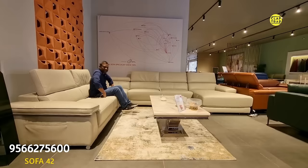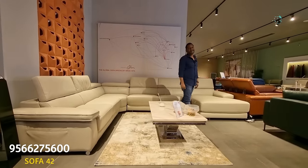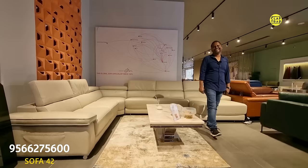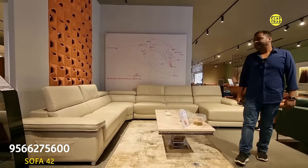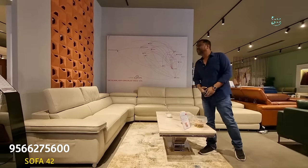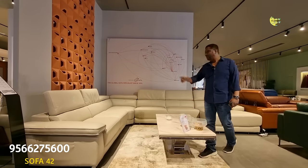It's a good reason to invite friends home — besides your hospitality, you can always flaunt your sofa. The MRP is ₹7,16,000; the offer price is ₹3,58,000 for the full set.